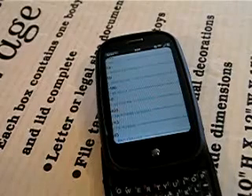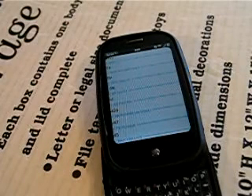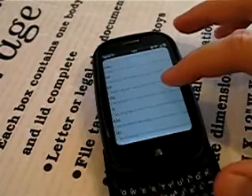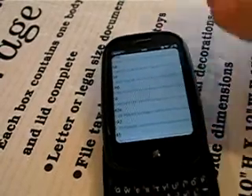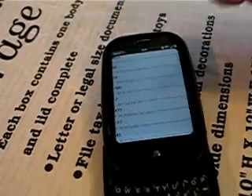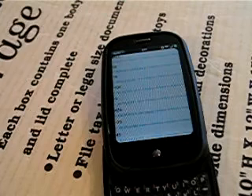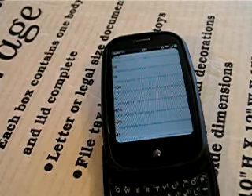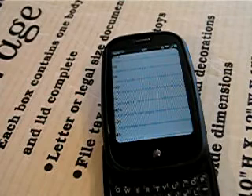Today we're going to be comparing cell phone reception with various window films. I've got my phone in debug mode and the number we're interested in is the RSSI value — that's the receive signal strength indicator, measured in dBm. For every 10 there's a tenth of a change, so you move the decimal place one side or another. As you can see, the phone hovers about negative 100 right now.